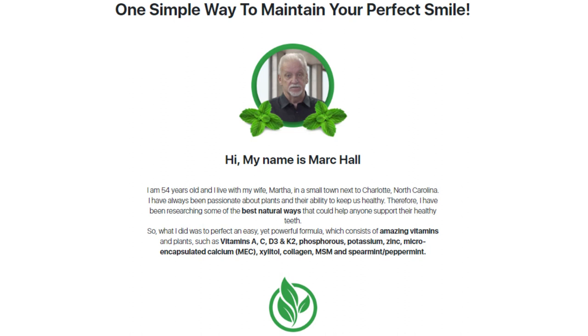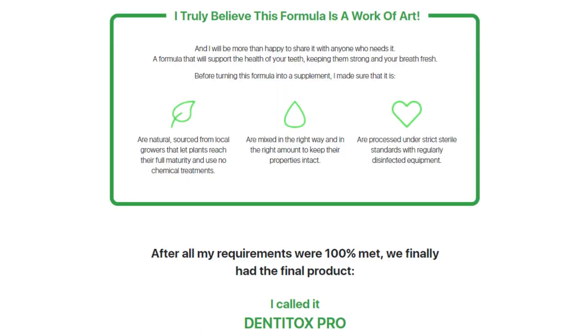Dentitox Pro has helped thousands of people, giving back their dental and oral health. If you are a person who suffers with gum inflammation, bad breath, and bacterial plaque that can cause stains and tooth decay, then Dentitox is for you.